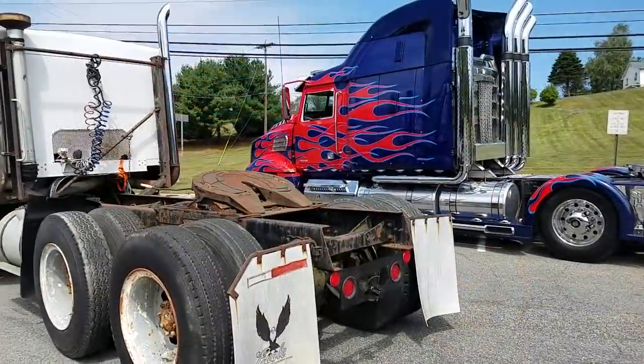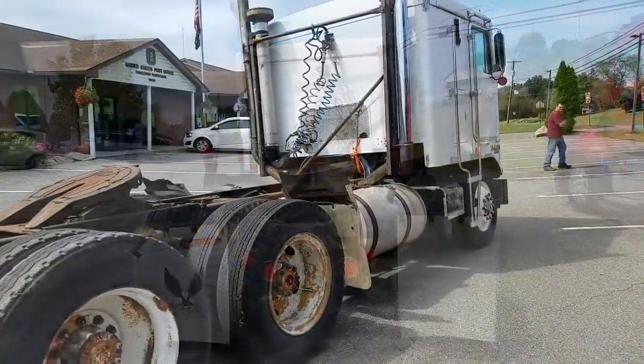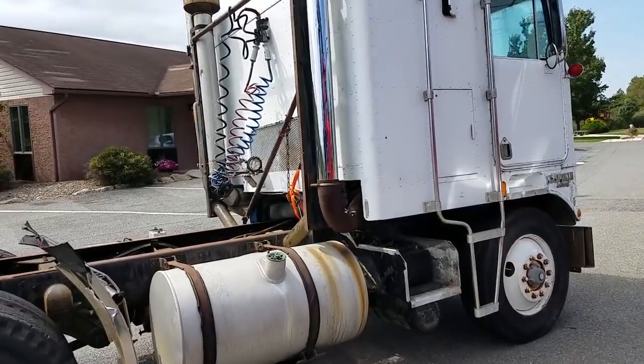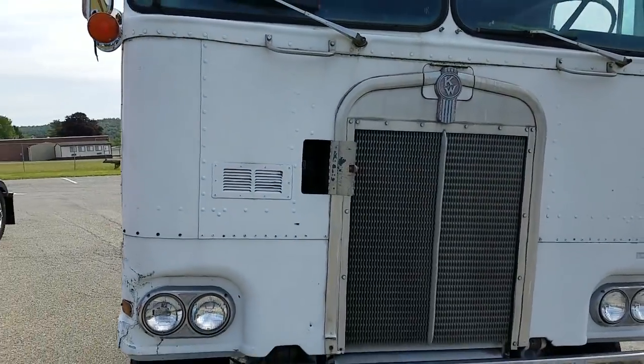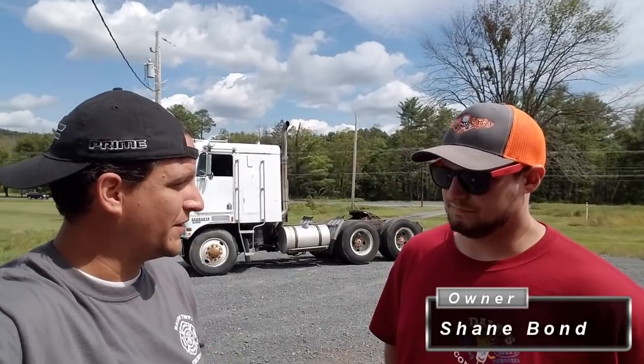It's a 1972 Kenworth cabover, which is a little different than the Marmon that they used in the movie, but it's also a mirror image to Ultra Magnus from the 1984 Transformers show. So you have the gamut of different options here. You mentioned Ultra Magnus, you mentioned Optimus Prime from Age of Extinction — this could also fall into the G1 Optimus Prime category. How do you decide which way to go?